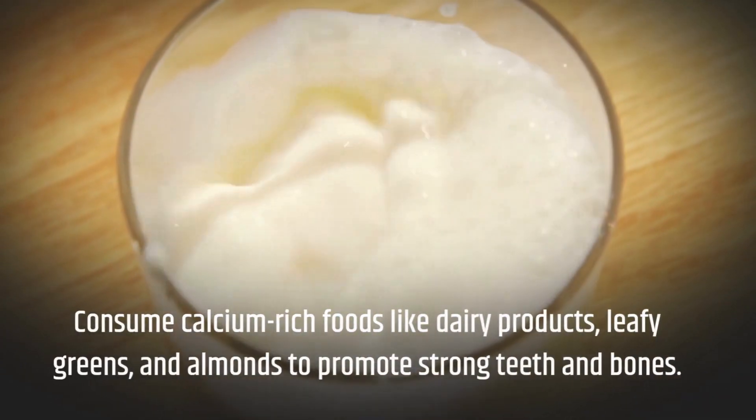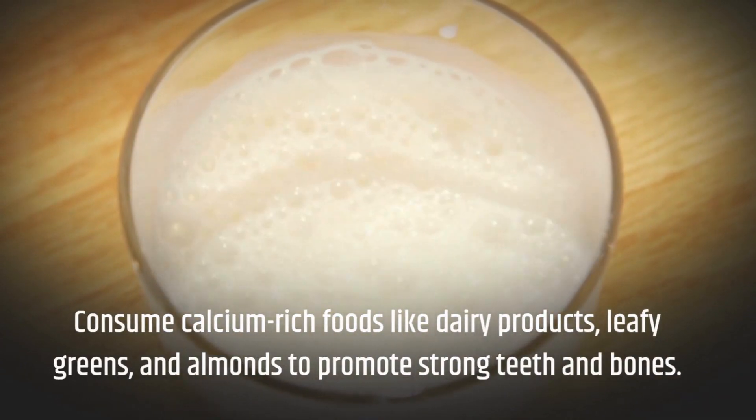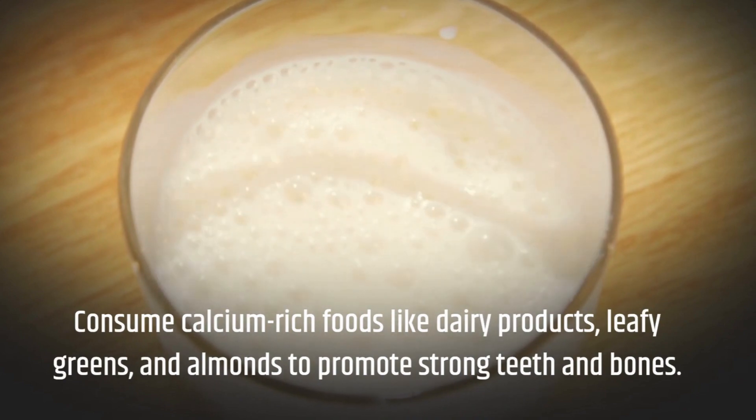Consume calcium-rich foods like dairy products, leafy greens, and almonds to promote strong teeth and bones.